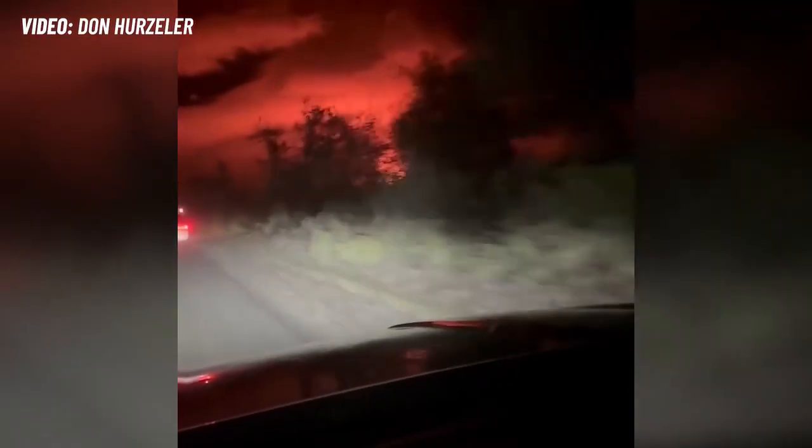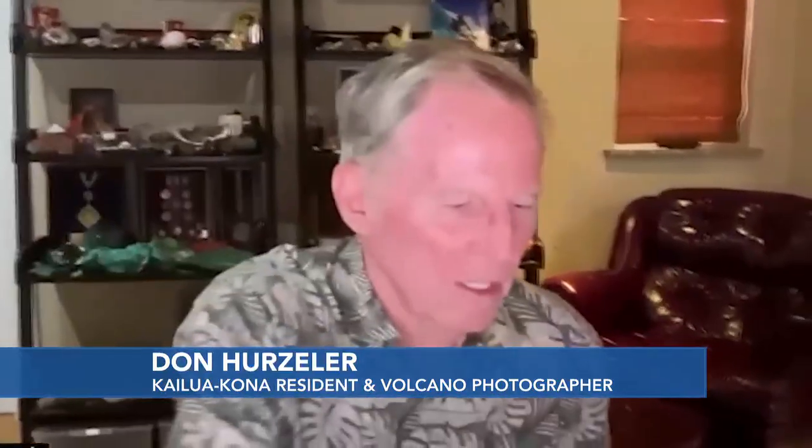reticulite, Pele's hair, and volcanic sand. That reticulite is right here — the size of my head. And as sizable as that looks, it weighs eight-tenths of one ounce.